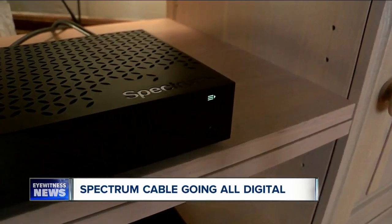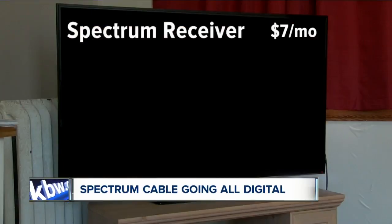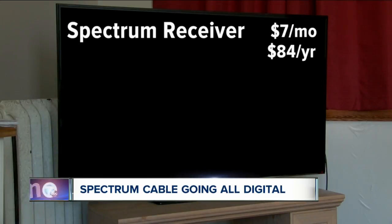But it costs money to rent the digital receivers from Spectrum — $7 per month for each one. That's an extra $84 on the cable bill every year.